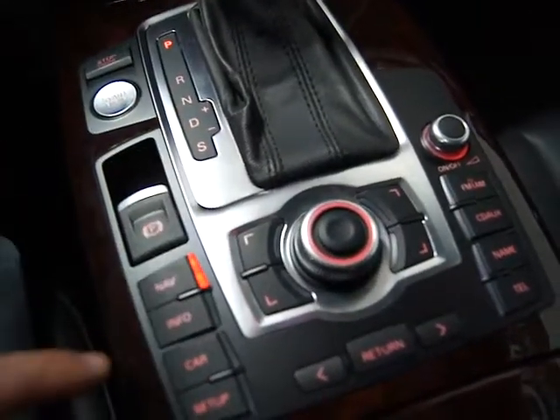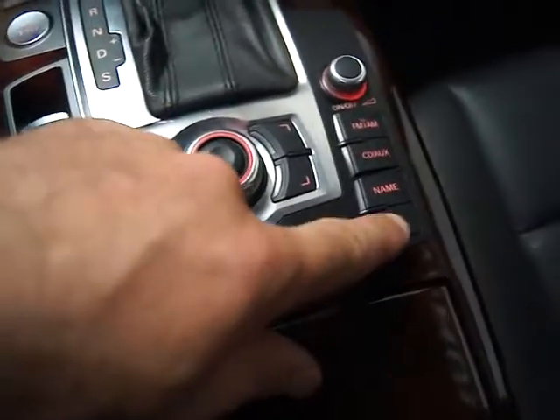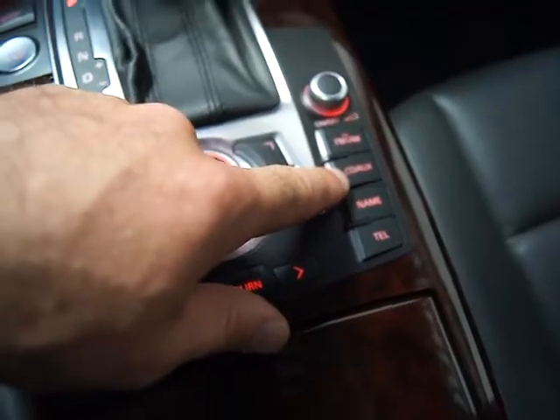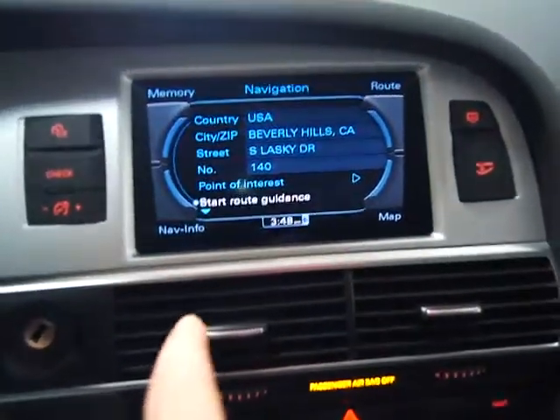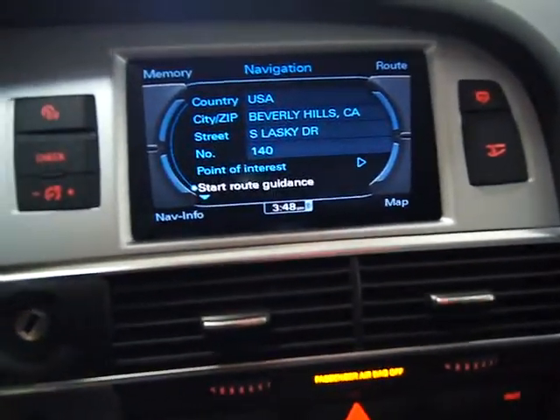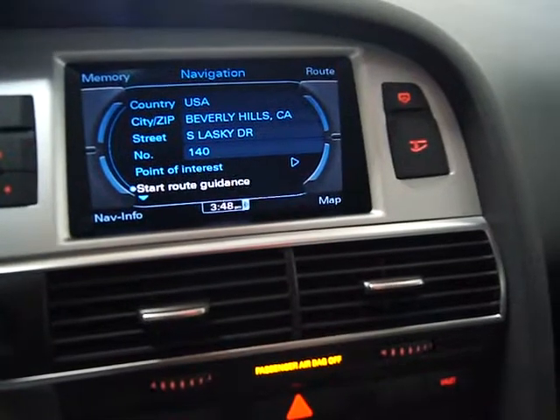Here's your center console control. You've got a Steptronic transmission. You've got nav, car information, and setup. You've got your Bluetooth, auxiliary, CD, DVD player, and stereo — all accessible. You've got a beautiful 7-inch LED display and you can scroll through and navigate all of that content.